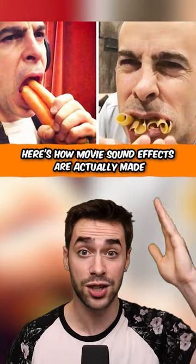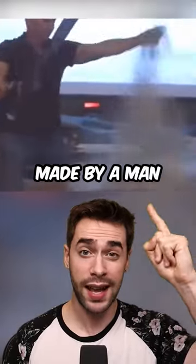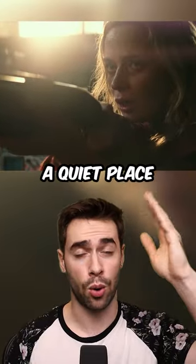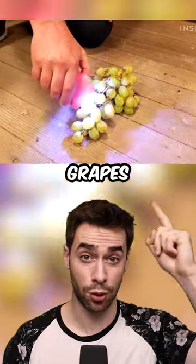Here's how movie sound effects are actually made. When Superman lands, the sound is made by a man hitting a suitcase with a baseball bat. For the monsters in the movie A Quiet Place, they put a taser to a pack of grapes to make that sound.